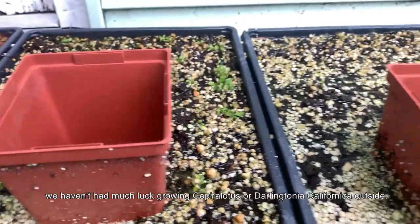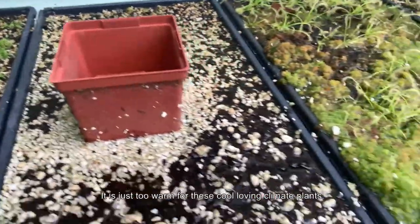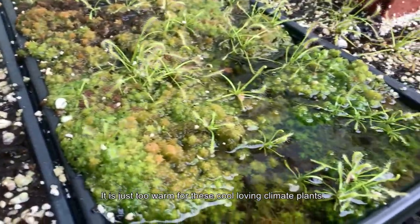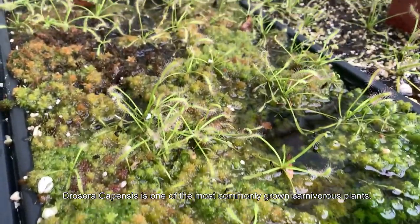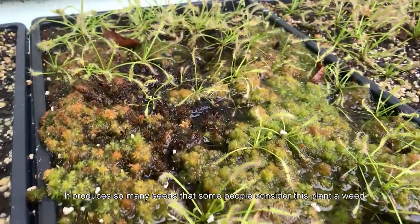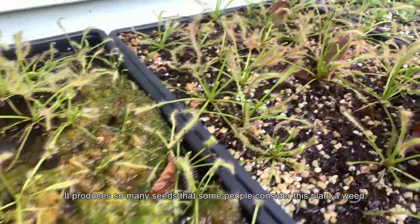Because of our climate in east Tennessee, we haven't had much luck growing Cephalotus or Darlingtonia californica outside — it is just too warm for these cool-climate-loving plants. Drosera capensis is one of the most commonly grown carnivorous plants; it produces so many seeds that some people consider it a weed.